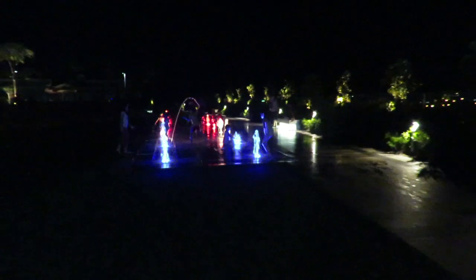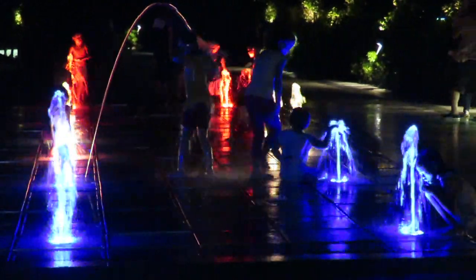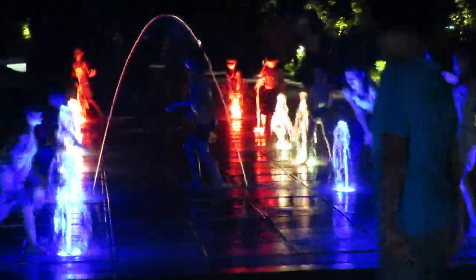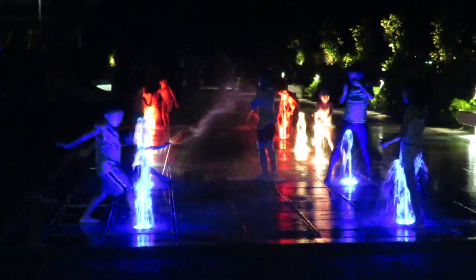If you're in Cebu City and you want to cool off and have some fun, SM Mall Seaside might be the place for you. They've got fountains here that operate day and evening. Kids just have a ball in there. You might want to bring a towel along. I didn't see any signs that said adults weren't allowed to play in the water also.